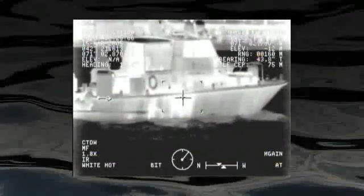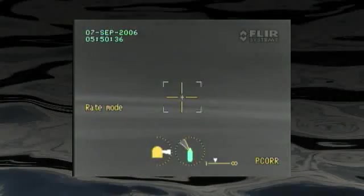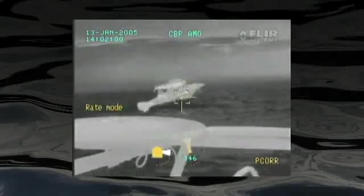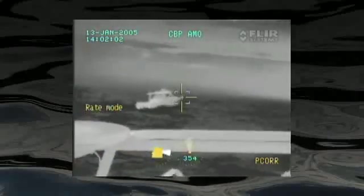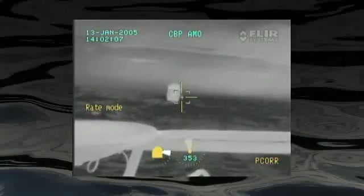Developed initially for the U.S. Navy SEALs, the Sea FLIR is the premier maritime multi-sensor thermal imaging system. Its powerful thermal and visible telescopes can clearly see to the horizon, and the built-in gyro stabilization compensates for any sea state, so you can see a perfectly steady image even in rough seas.